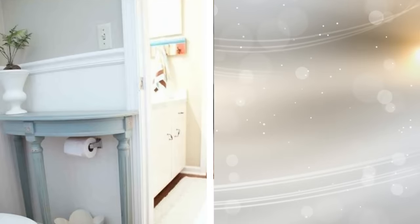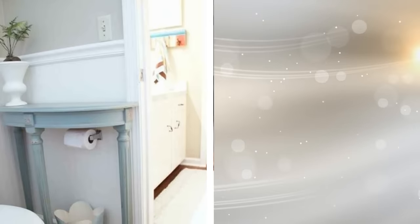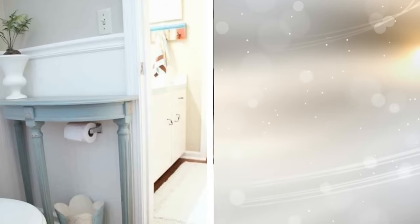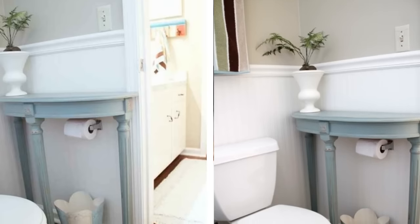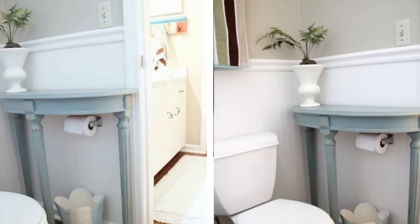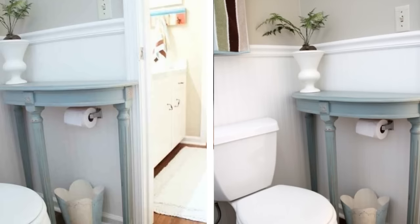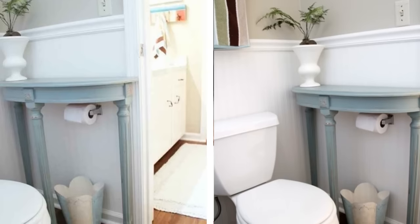When you are looking to put more storage in your bathroom, you have to get creative. You can get a small table to rest up against the wall that reaches over your toilet paper dispenser. This is a good idea to place sprays, lotions, candles, and your feminine sanitary napkins. It's a neat idea that will have people asking why they didn't think of it themselves.